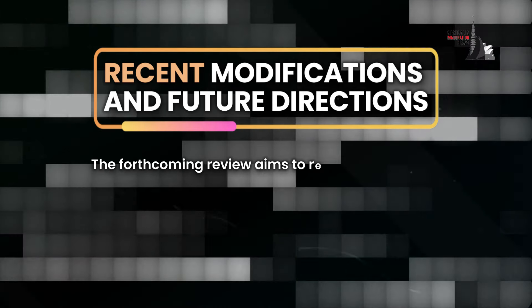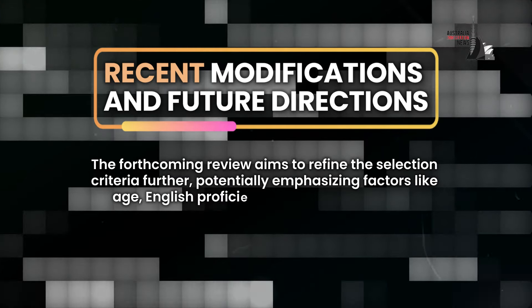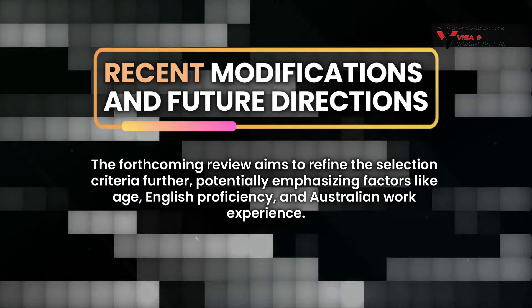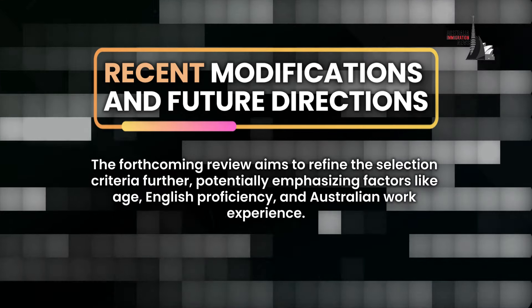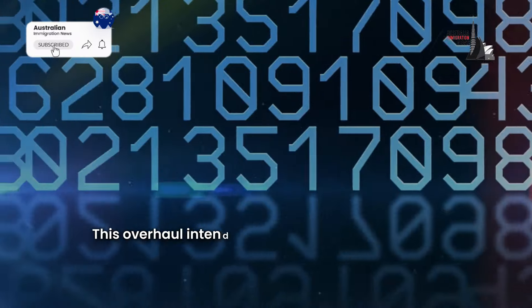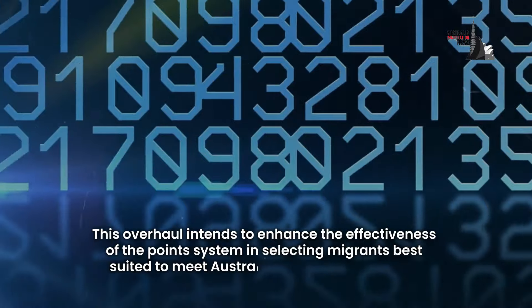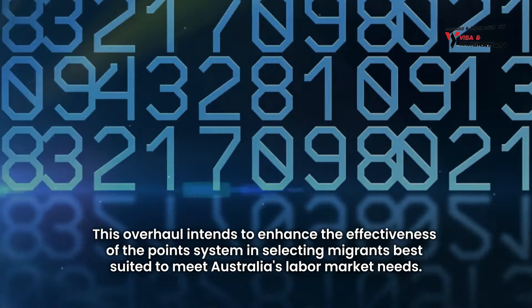The forthcoming review aims to refine the selection criteria further, potentially emphasising factors like age, English proficiency, and Australian work experience. This overhaul intends to enhance the effectiveness of the points system in selecting migrants best suited to meet Australia's labour market needs.